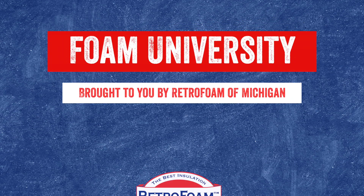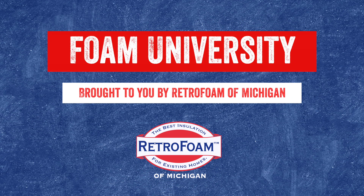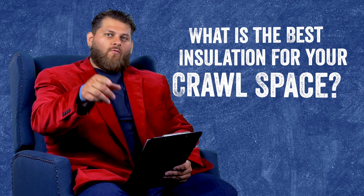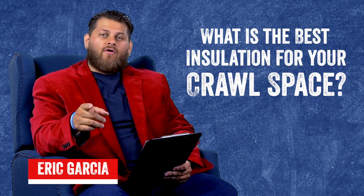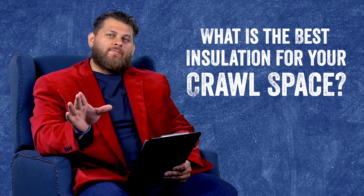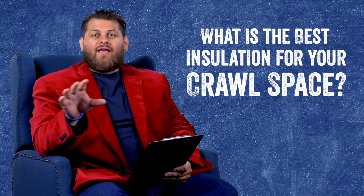Is it better to use spray foam or fiberglass to insulate your crawlspace? Welcome to Foam University. Today we're going to discuss the best type of insulation for your crawlspace, specifically looking at spray foam and fiberglass.